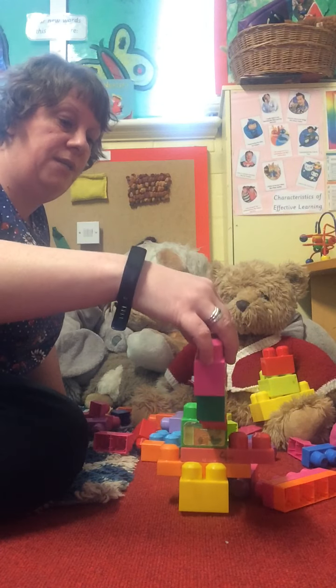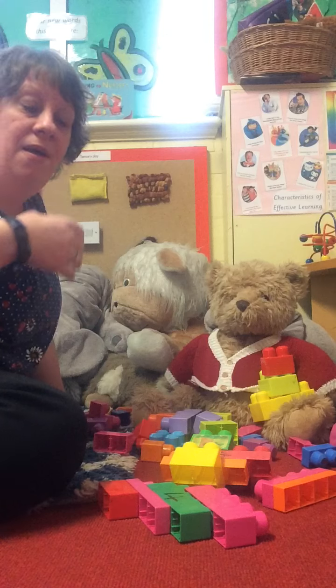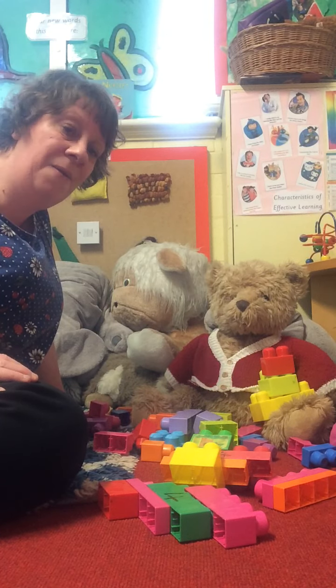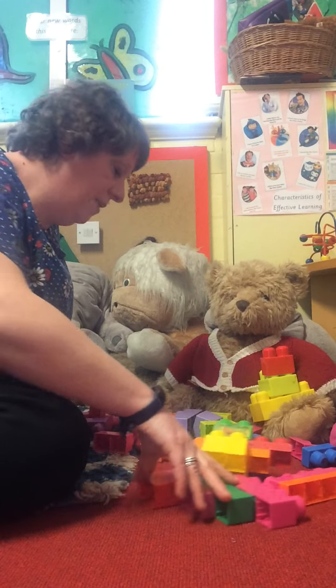I'll put this one on now. Oh no, it all fell down! Oh dear. I'm going to try one more time, I think.